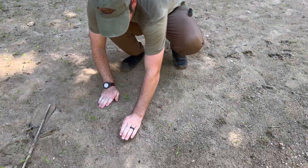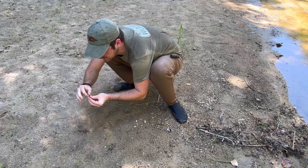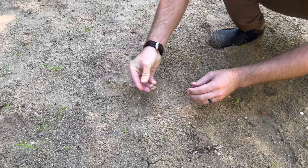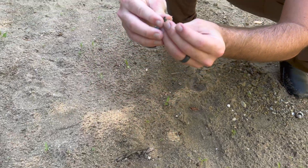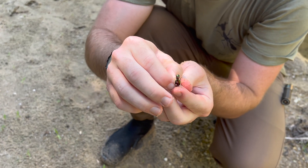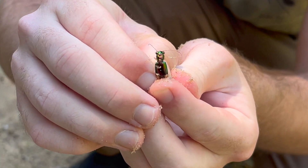Yoink! Got one! Look at this, folks. Man, they're so pretty. Fast, of course. As you see, this is where they get that name — Metallic Tiger Beetle. Absolutely fantastic color.